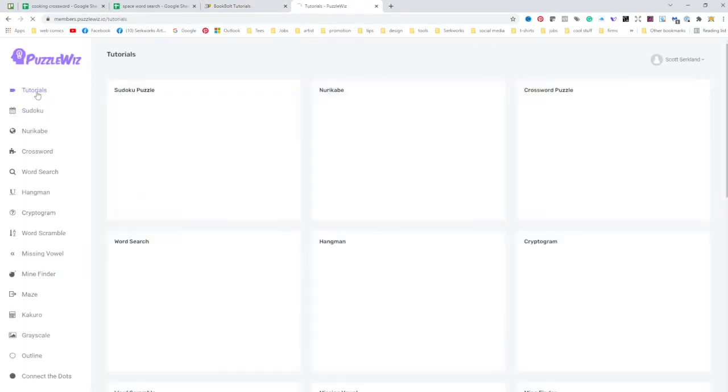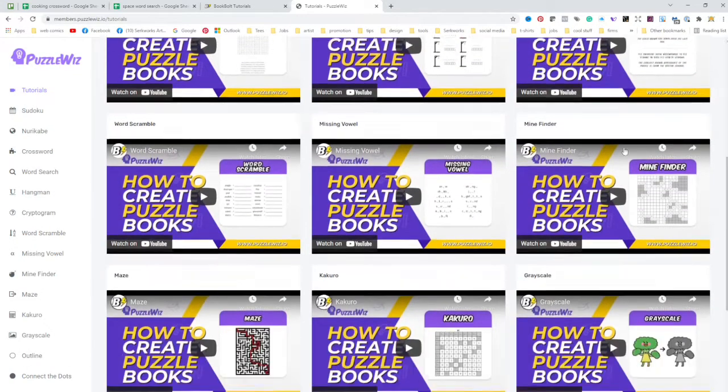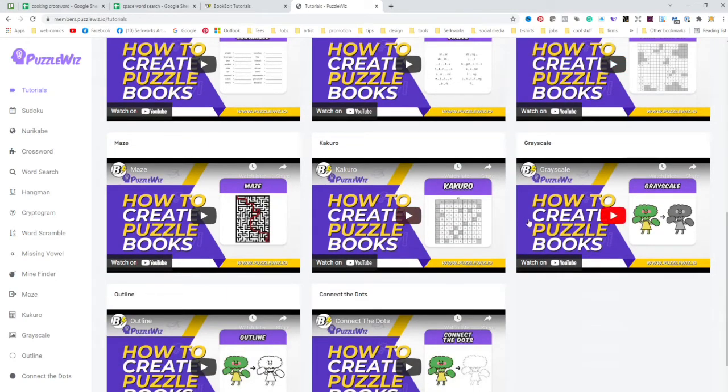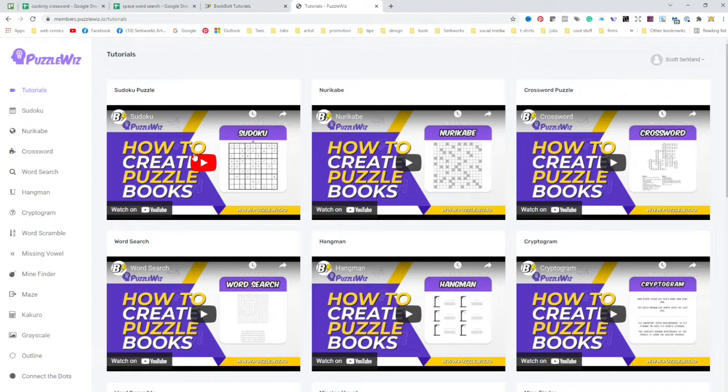Here we are at Puzzle Whiz. Just like with the regular Book Bolt features, Puzzle Whiz has all of these tutorials — they're really good, pretty simple to learn, and not very long. There are many different puzzle types: Sudoku, Mirakabe, Crosswords, Word Search, Hangman, Cryptogram, Word Scramble, Missing Bows, Mind Finder, Mazes, and Kakuro. There are also extra features to convert color artwork to grayscale, turn artwork into line art, and create connect-the-dot books. Once you sign up, you'll have access to all those tutorials.